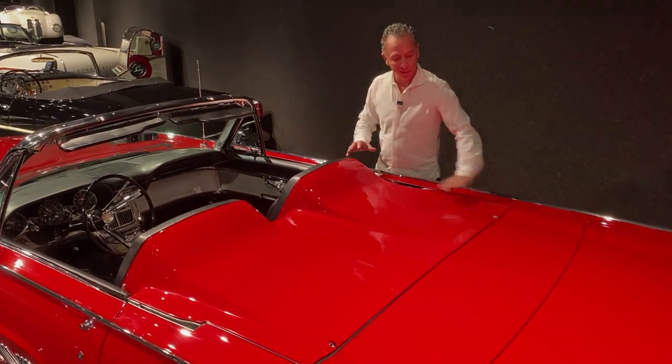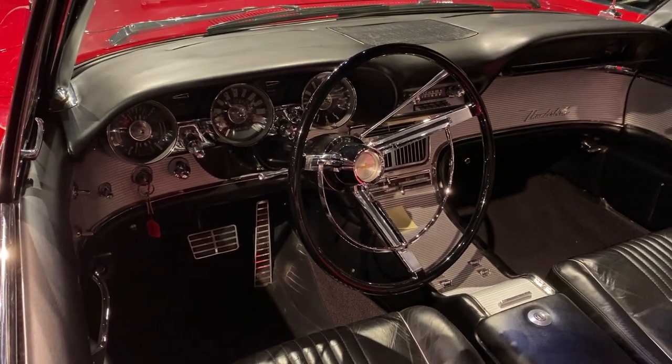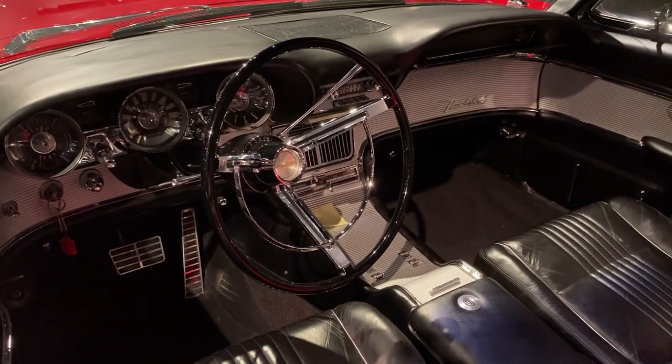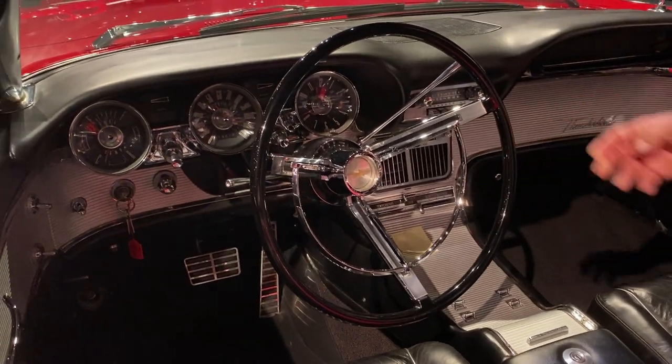It just makes a nice package — it flows right in. Thunderbirds were always famous for their really beautiful interiors, and this is no exception. This particular one has air conditioning, which is really rare in this model. All this wraps around smooth electric window switches in the console. You can see the steering wheel sitting at an angle because it actually swings away to exit the car.